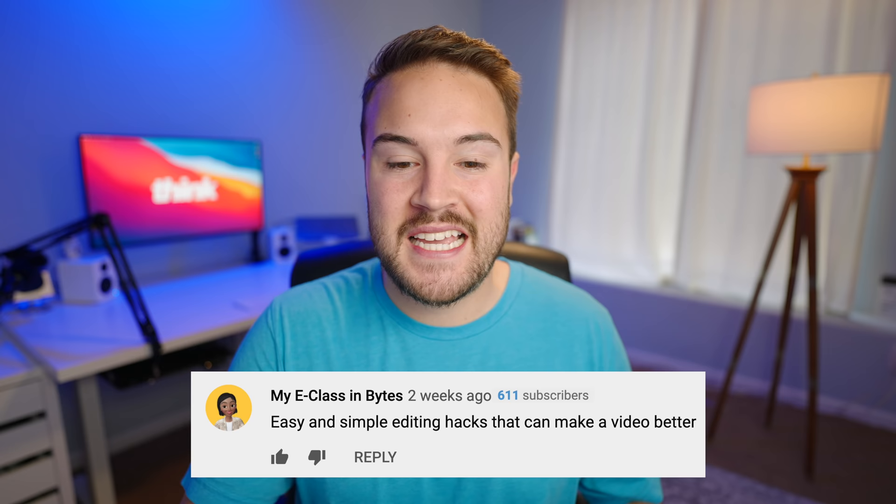Hey guys, my name is Noel Moult with Think Media and we had a question come in from myeclassinbytes. The question was easy and simple editing hacks that can make a video better. I can do that.